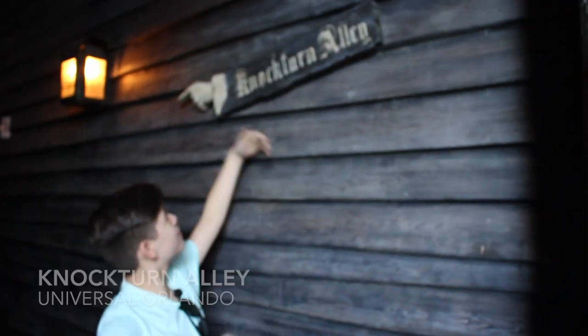Hey guys, what's up? We're going to go in Knockturn Alley right here. You may recognize it from the books or the movies, so we're going to go in now. We've got all the different shops back here. It's really dark, as you can see. Not sure how well you can see, but you should be able to see it. The whole point of it is supposed to be dark.